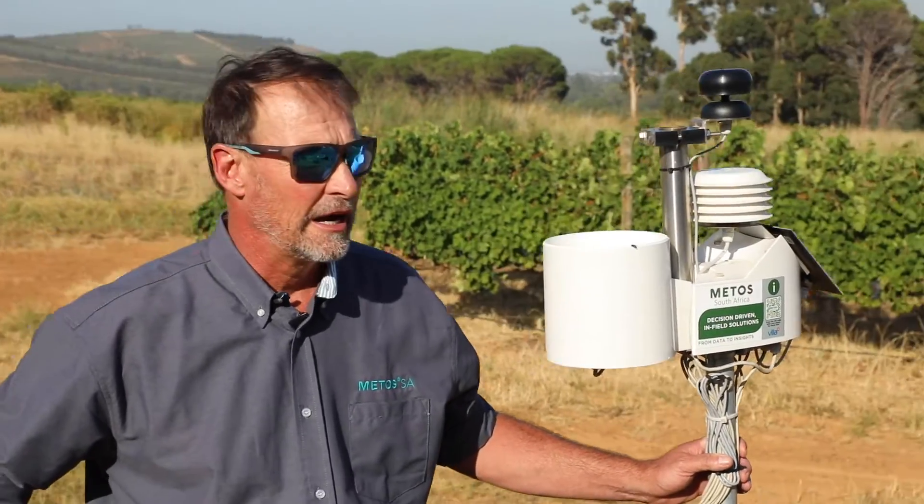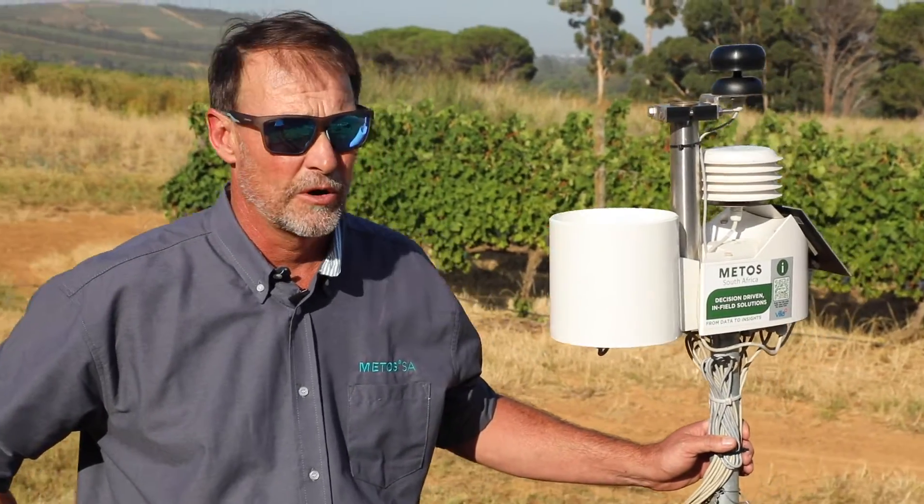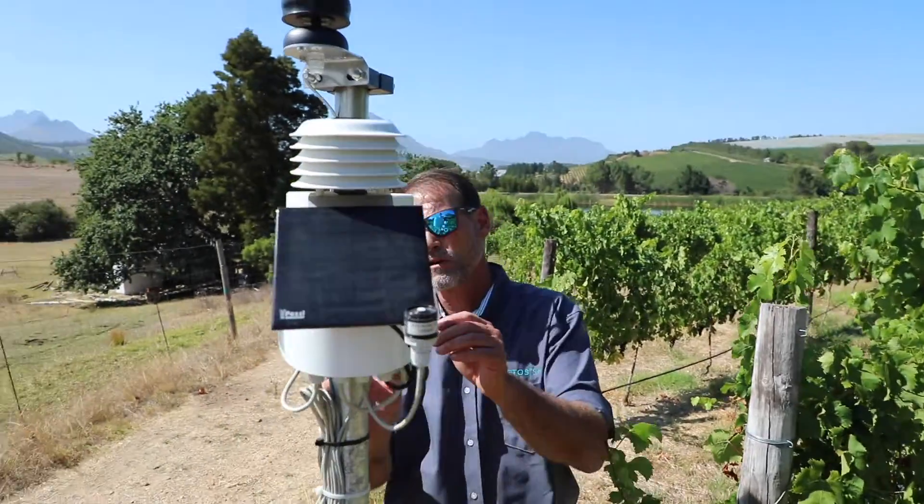My name is Colin Nisch. I am the technical lead for METOS South Africa and we're looking at a weather station today.